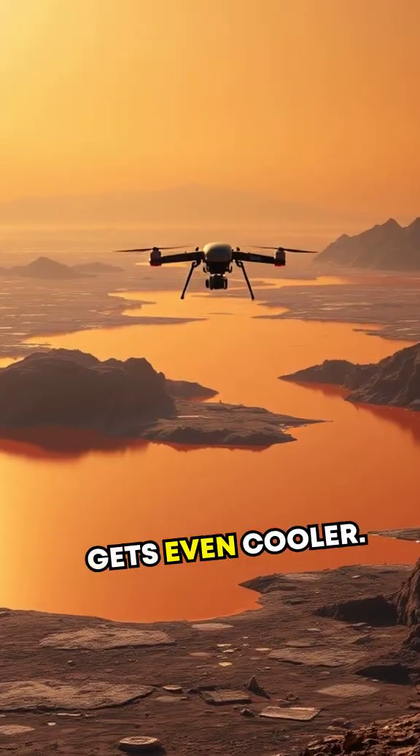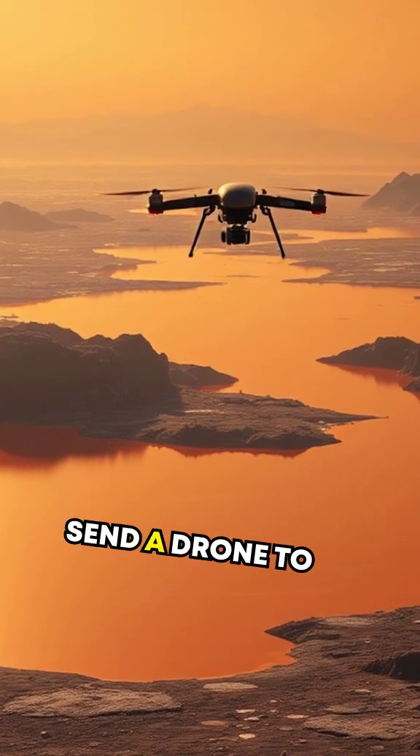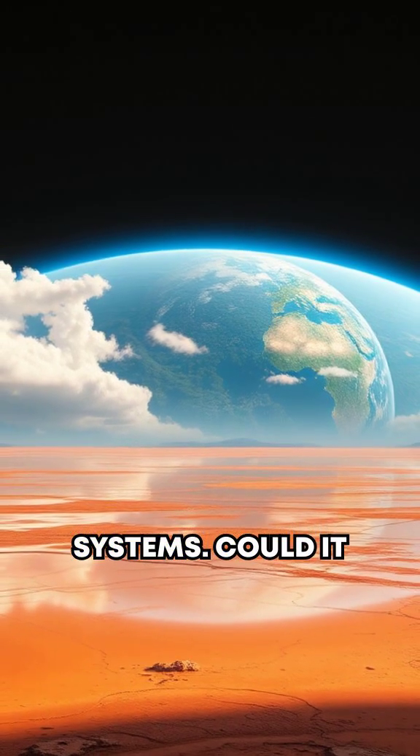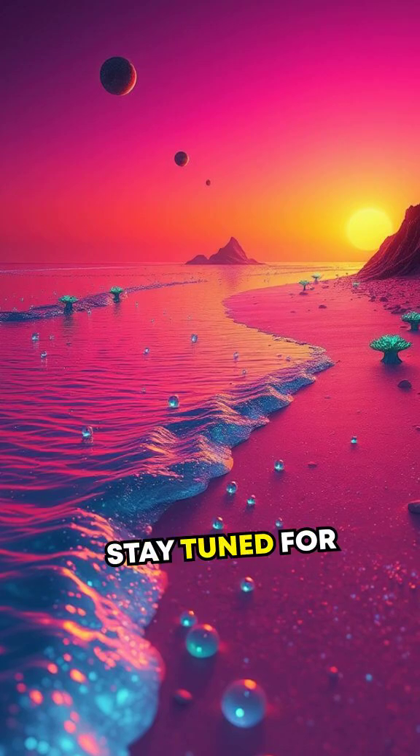Here's where it gets even cooler. NASA's upcoming mission, Dragonfly, will send a drone to Titan to compare its lakes to Earth's water systems. Could it even hold clues to alien life? You'll have to stay tuned for that.